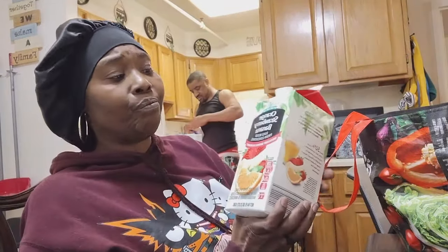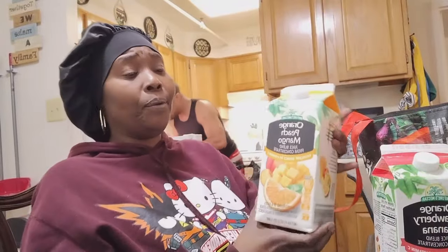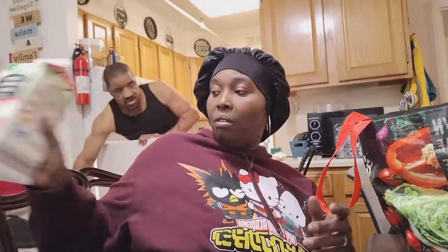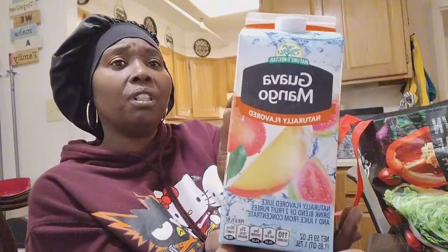We got some juices: orange, strawberry and banana juice, and the orange, peach and mango. We also got the guava juice.